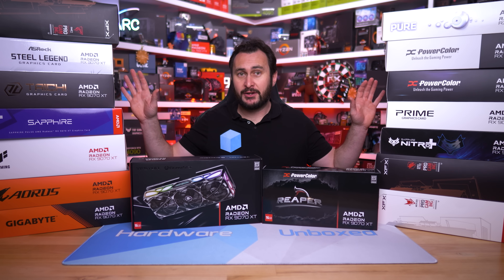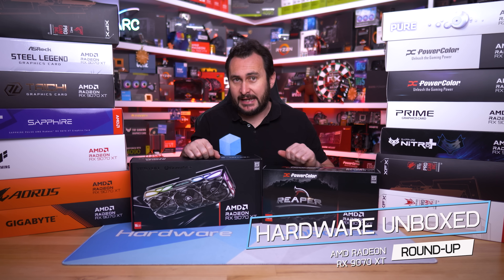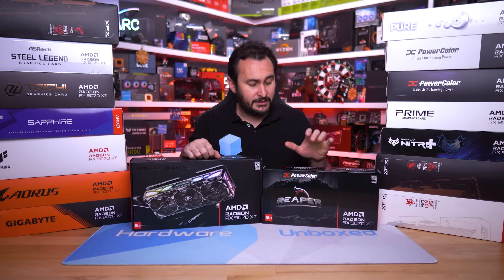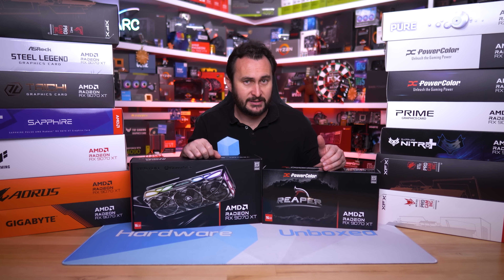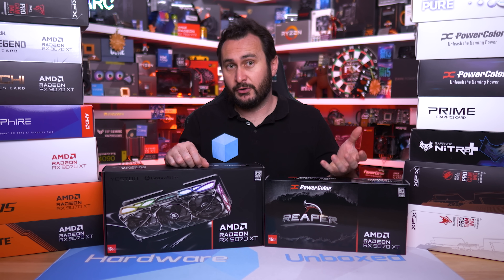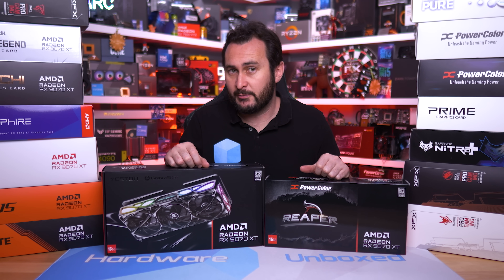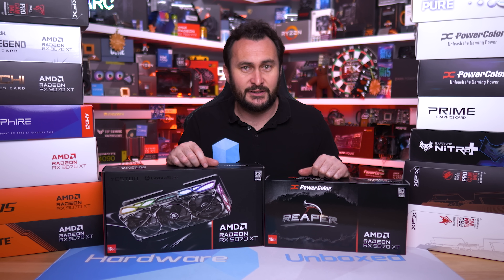A few months ago I put together a Radeon RX 9070 XT roundup covering 14 models. Sadly absent from that roundup was the popular PowerColor Reaper — I couldn't source it here in Australia, and even reaching out to PowerColor directly didn't help because they were no longer producing this model. This was due to extreme demand for the 9070 XT; PowerColor said they were focusing on higher-end models, presumably for greater margins, and with those selling like hotcakes that's where they focused their efforts.